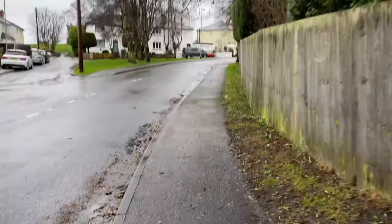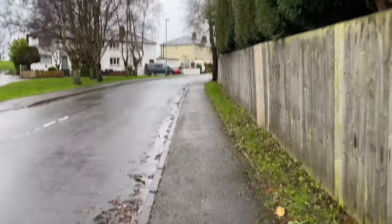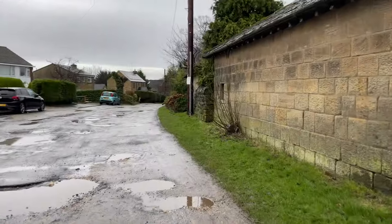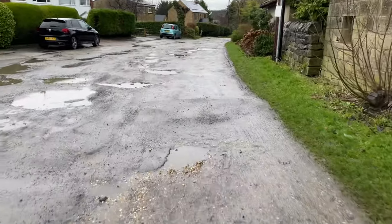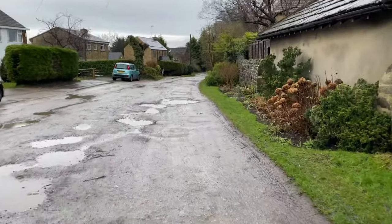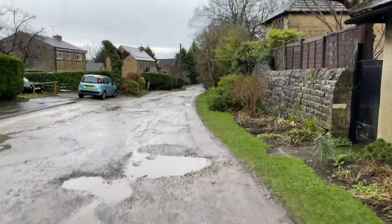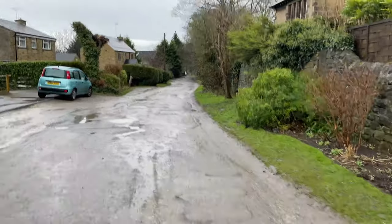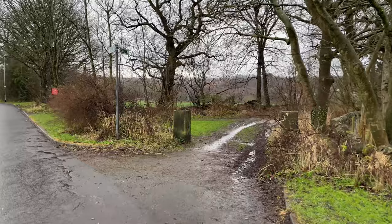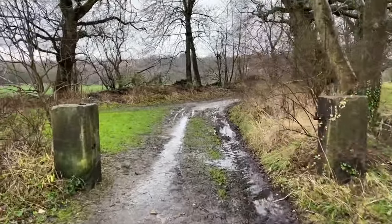Right, we're now down to a dirt track, as good as, and this will take us back towards the railway. Turn right and underneath the building line. This is the path now that will take us underneath the Baildon line, just south of Esholt Junction.